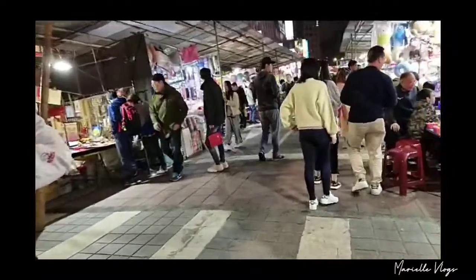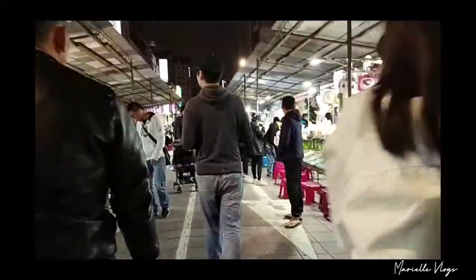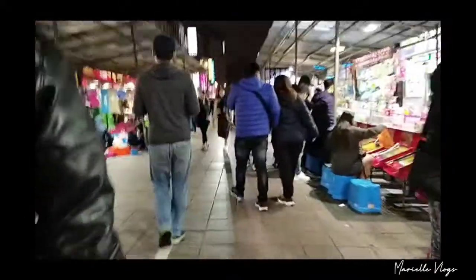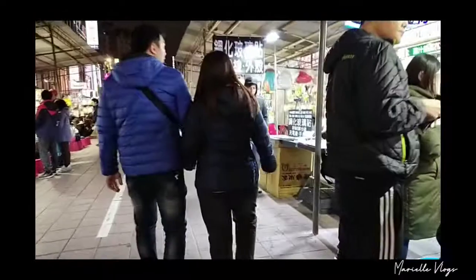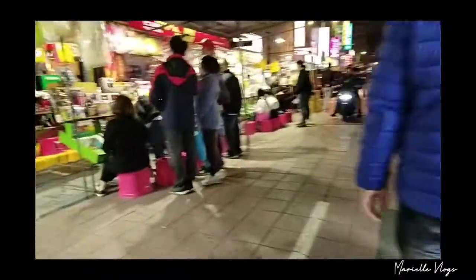We're about to go home. Another part of the Night Market are these games for kids and some stuff we can buy. This is Ningxia Night Market, by the way. That is the nearest night market from our hotel. I'm not sure if this is the same setup with the other night markets in Sheinlin, but I guess they have a lot of food choices.